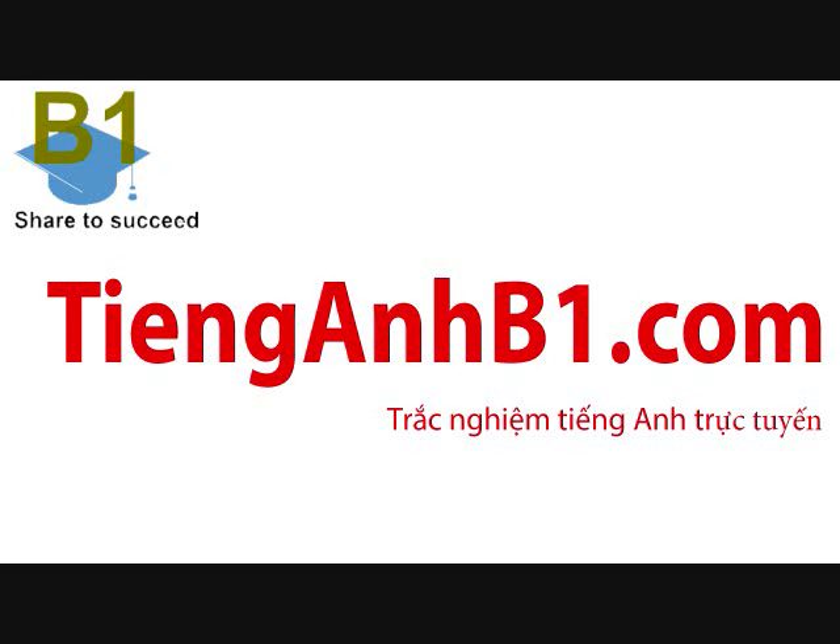Now open your question paper and look at part one. There are seven questions in this part. For each question, there are three pictures and a short recording. Choose the correct picture and put a tick in the box below it. Before we start, here is an example.